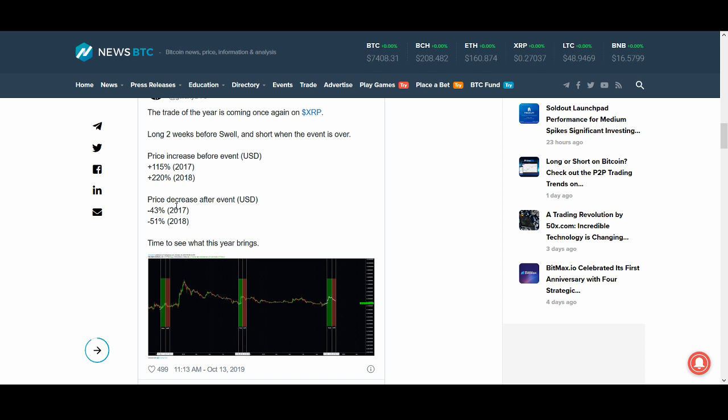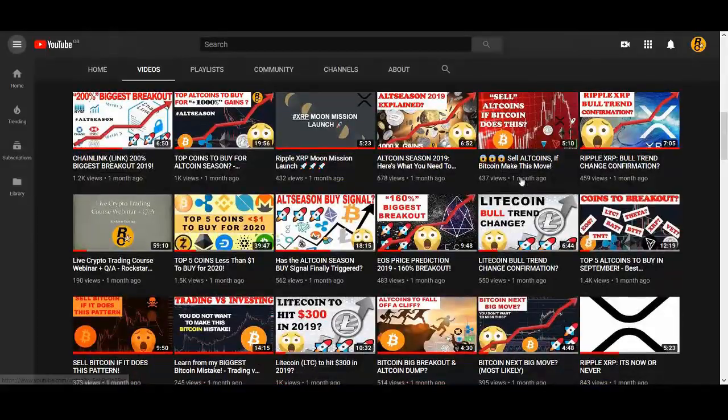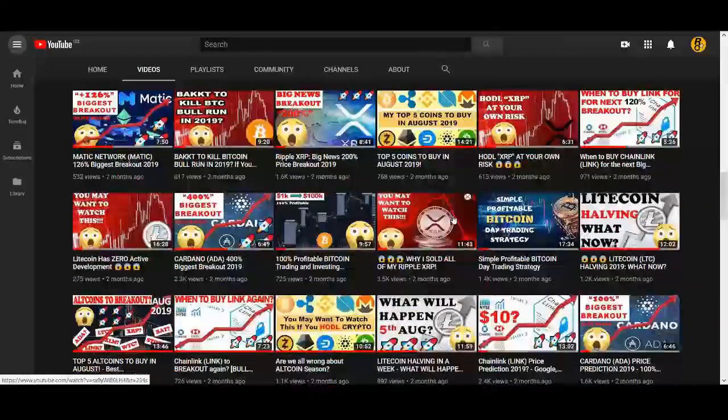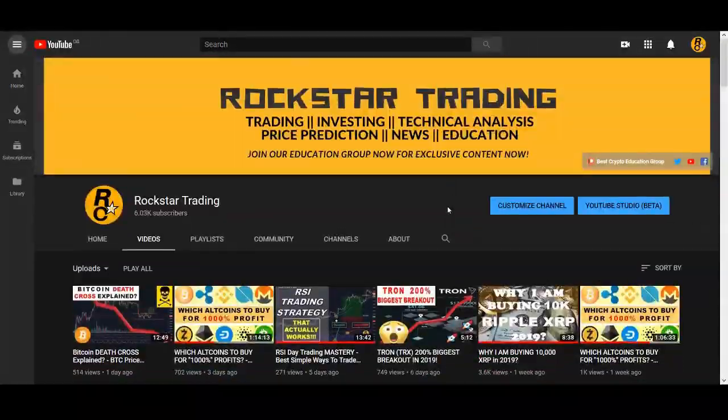After the events, the price has usually gone down, so please be wary of that. It could be another buy-the-rumor, sell-the-news event, like we've seen happen thousands of times in the cryptocurrency market — we've seen it with Tron, EOS, XRP, and thousands of other coins. It happens a lot. If you've subscribed and turned on notifications you'll get the updates.